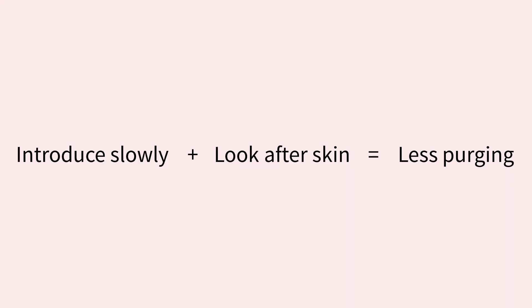The two main ways to limit how much your skin purges is to introduce the product slowly and to look after your skin — that's the aim of my tips here. Retinoid products tend to come in lots of different percentages and it's recommended that you start with a formula that's as gentle as possible, so you can look for lower concentrations and time-release. Cream formulas are also more gentle than gels, and they also tend to be more effective at delivering the medication to your skin.